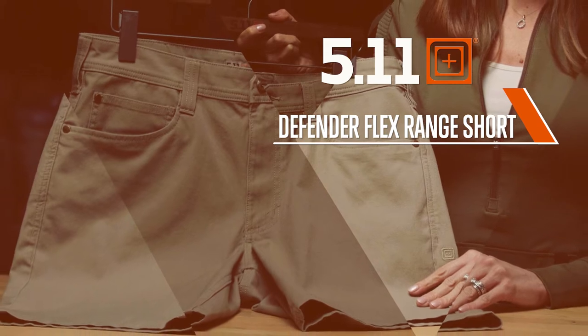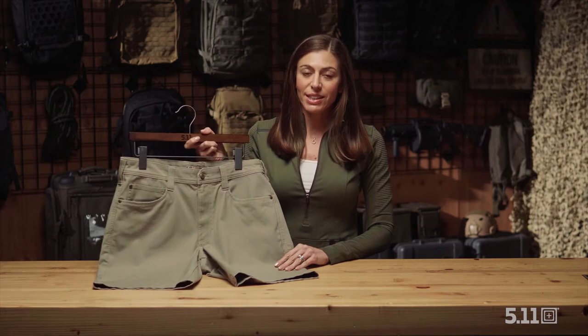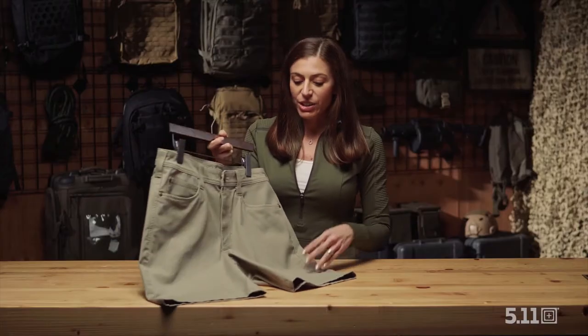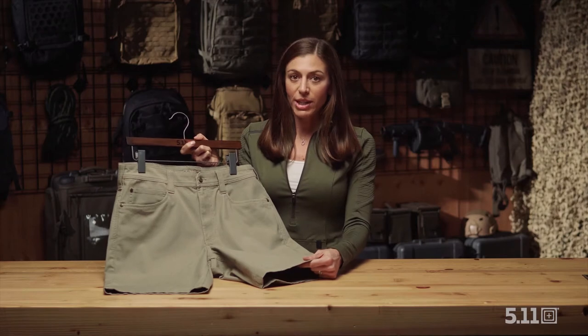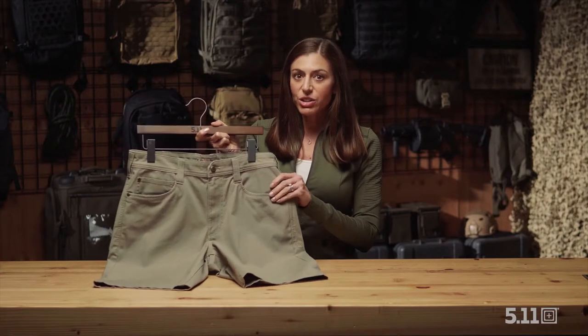5.11 is known for the launch of our Defenderflex pants and jeans a few years ago. We are really excited to bring a new member to the collection and this year launching the Defenderflex Range Short. The short comes with the same great material you're used to in the Defenderflex range pant — a cotton-elastane blend, so you're definitely going to have a little bit of stretch. Same five-pocket jean design.